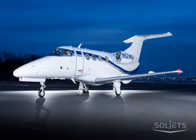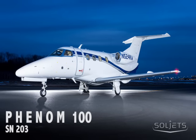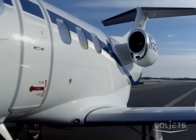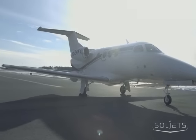This exquisite 2010 Embraer Phenom 100, serial number 203, is fully enrolled in Pratt & Whitney's ESP Gold engine plan and Embraer Executive Care parts plan, with a total time of 1,077 hours. The well-equipped Garmin G1000 Prodigy avionics system features a comprehensive suite of advanced instrumentation.